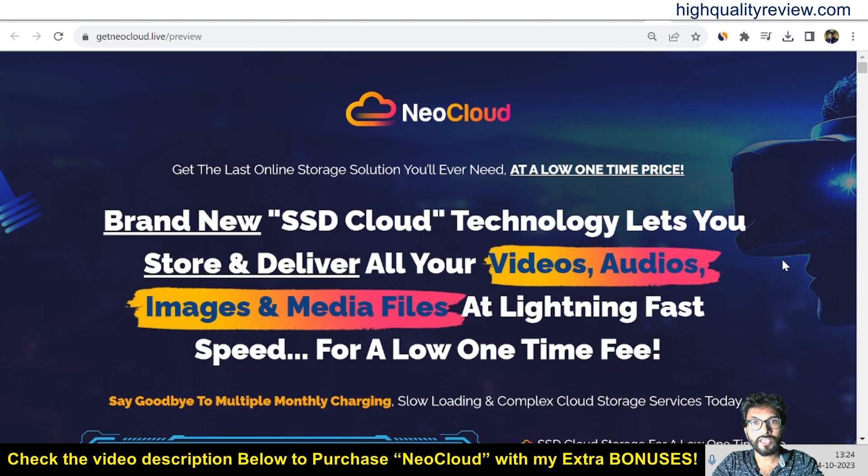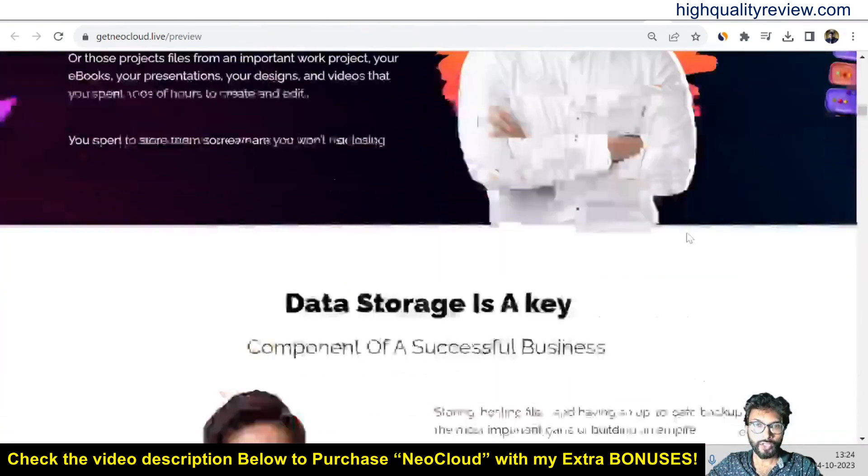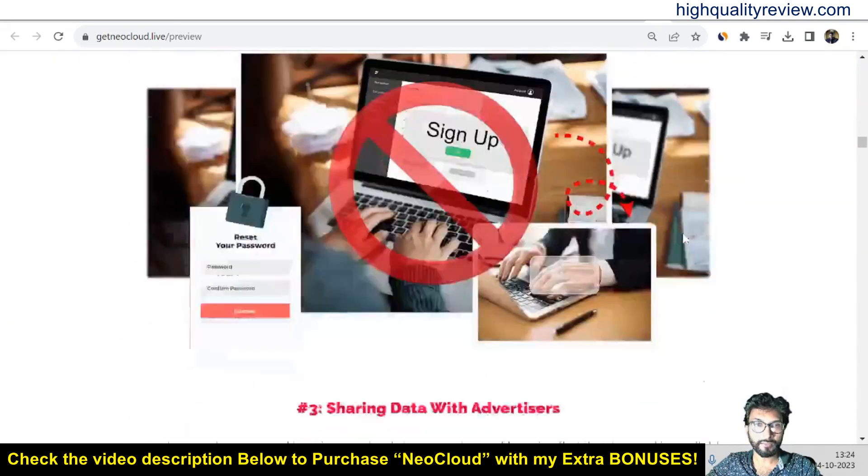You can login and access from anywhere in the world, on any device, at any time. I am inside the sales page of NeoCloud and they have a long sales page, so you can go through it to know all its features and benefits.